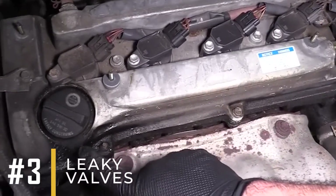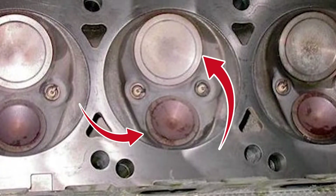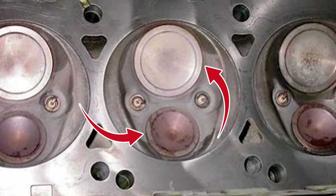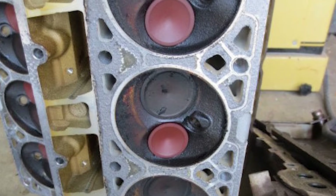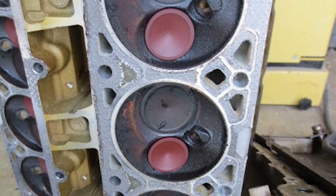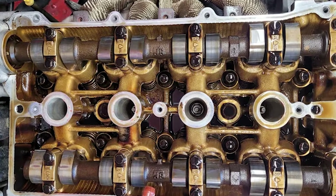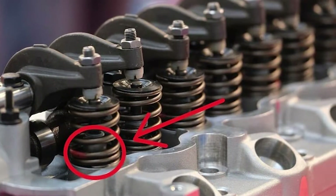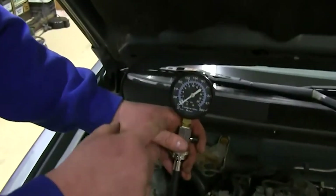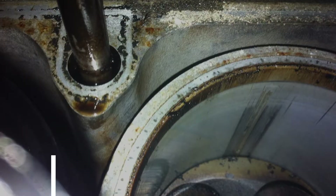Number three: leaky valves. In each cylinder, you have both intake and exhaust valves at the top. The intake valve brings in fuel and air to start combustion, while the exhaust valve lets out the gases formed. If these valves get too hot, they might start leaking gas early, which affects compression. Also, as valve seals get older, they can wear out, letting gases escape and lowering compression in the cylinder.